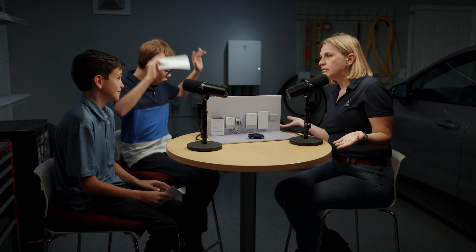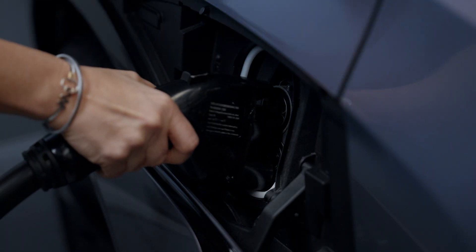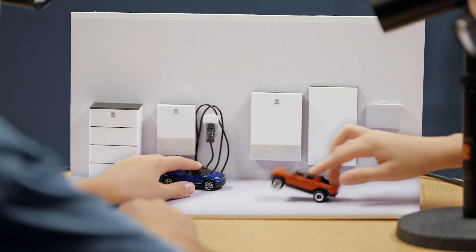When do we need it? Power outages. Exactly. Let's grab some technical difficulties. Oh, the car did it! That's V to H.